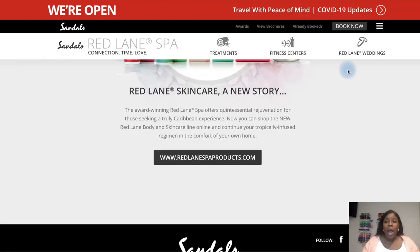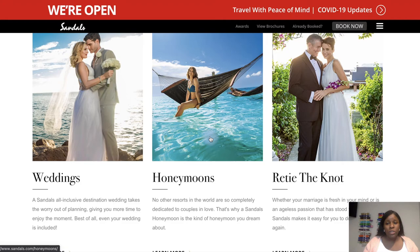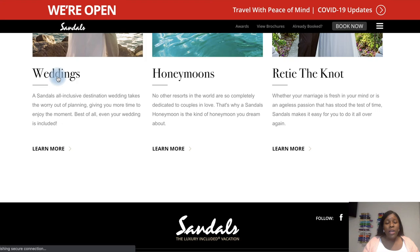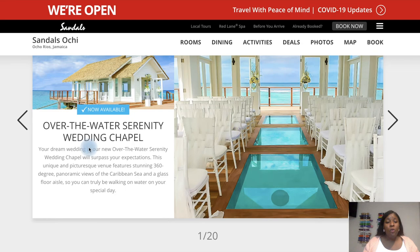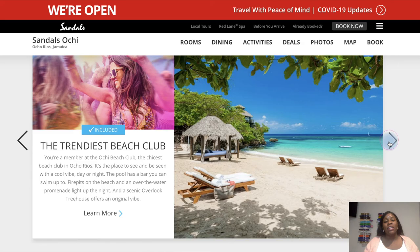Another thing to point out is weddings with Sandals. Destination weddings have become very popular, especially during the pandemic, and you can book a wedding at Sandals. There is a beautiful over-the-water wedding chapel at Sandals Ochi — this is literally the aisle you'd walk down as a bride, with a see-through floor to the ocean. I didn't get married here but I definitely wish I had. It is absolutely stunning.